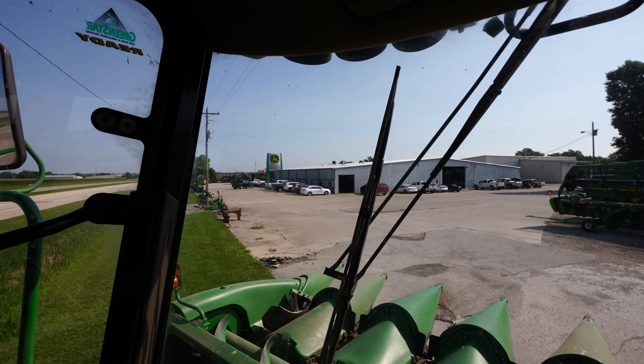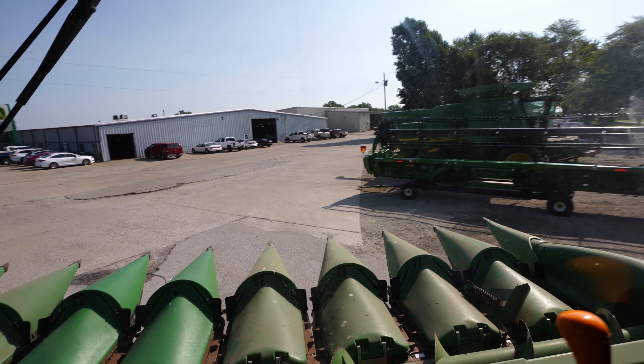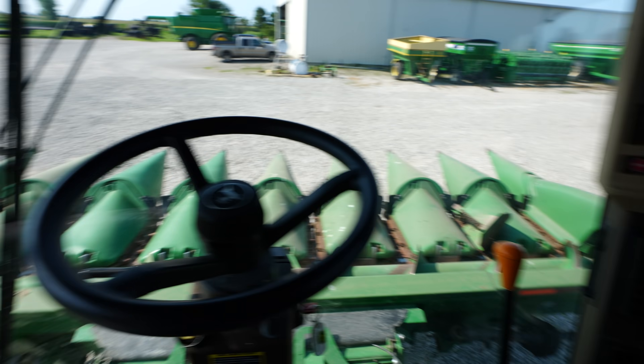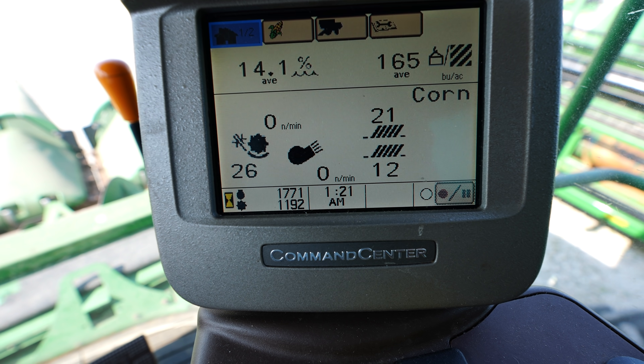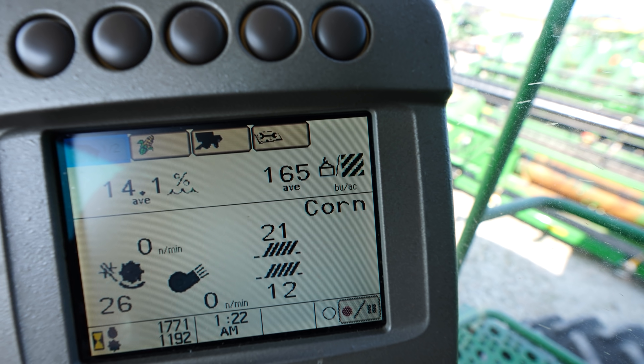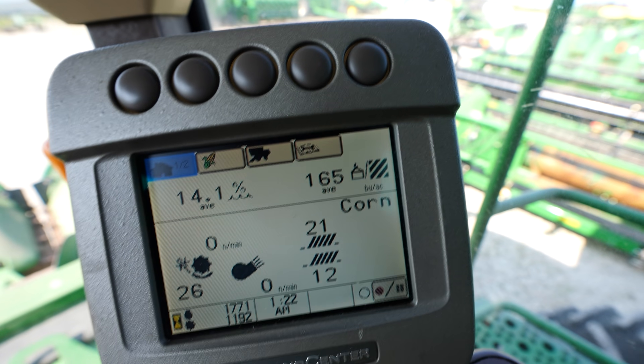And we've arrived — Alliance Tractor, John Deere dealership. That's all she wrote: 1,771 hours on the machine, about 1,200 on the separator. It looks like our last field of corn was a terrible one — 165 bushel on average. So that's a good one to let go with this combine on.